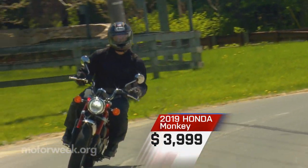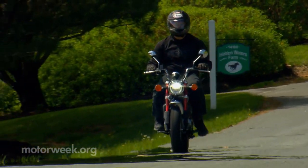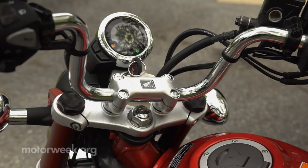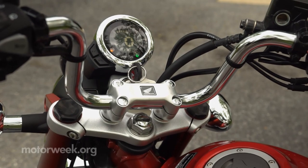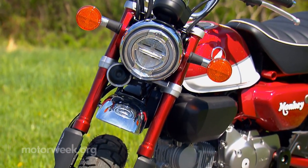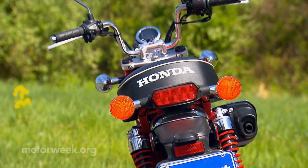And indeed, if there's a minor bump in the road, chances are it'll soak it up. Anything more, you're on your own. Keep your eyes on the road and plan accordingly. There is a nice digital gauge display with speedometer and fuel gauge, and LED lighting to reinforce the fact that this Monkey is inspired by the Z50, not a rebirth of it.